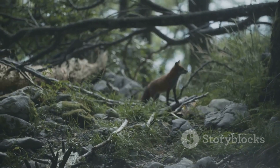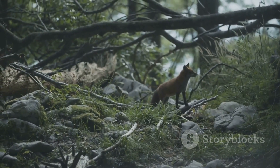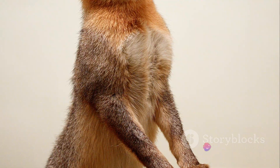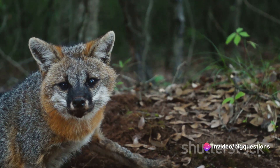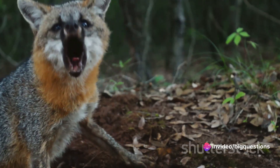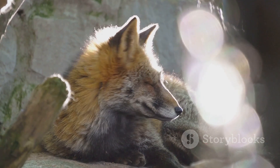Common features, however, include black legs, a white tail tip and black ear tips. Grey foxes, conversely, typically boast grizzled grey salt and pepper coats, a black stripe down their backs and black-tipped tails.